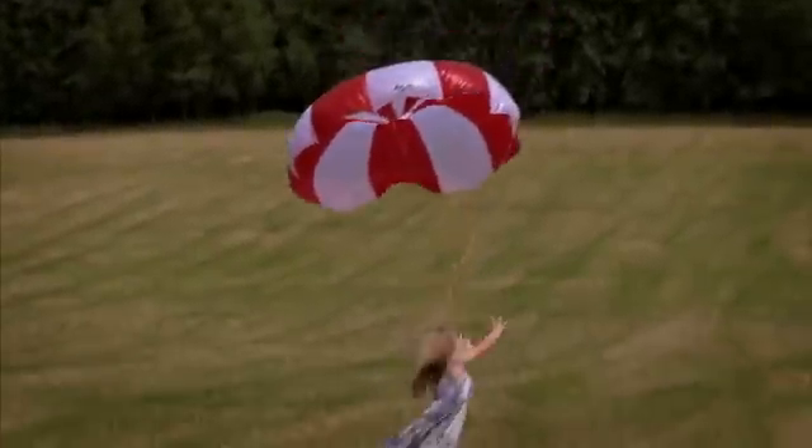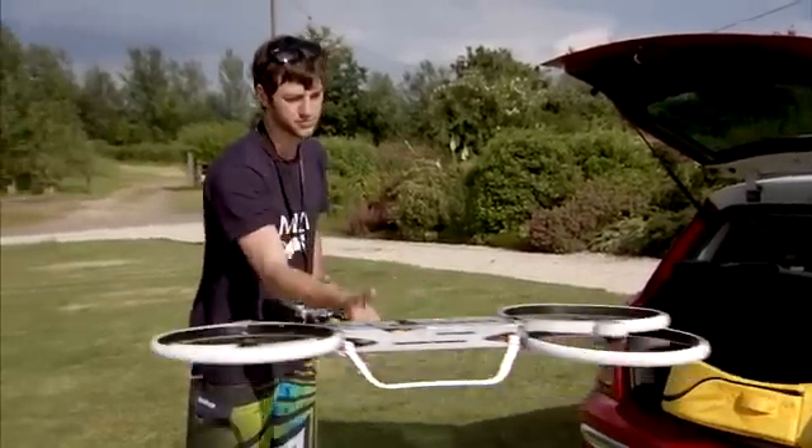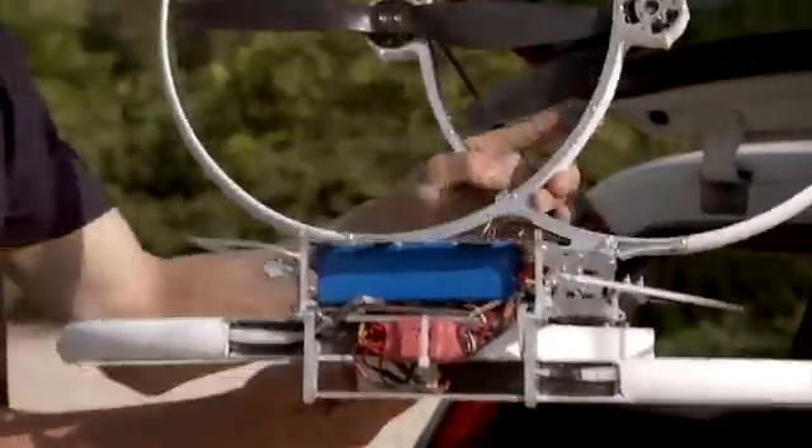We felt it important to keep drones fun, safe, and accessible to as many people as possible. Unlike other multi-copters, the parts pack down to a third of its size and can be easily transported in our custom multi-use bag.